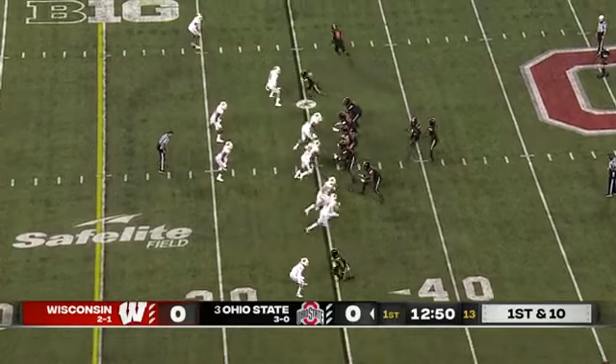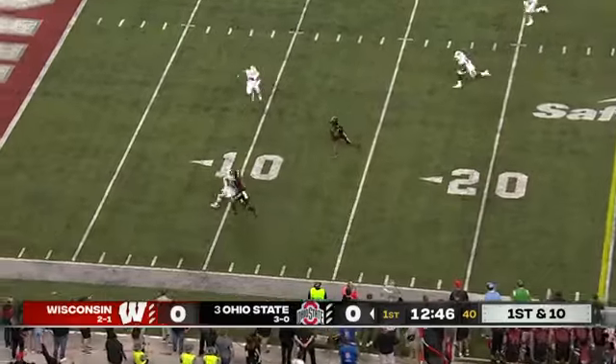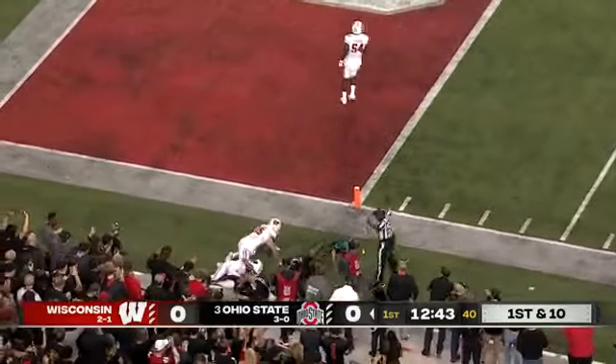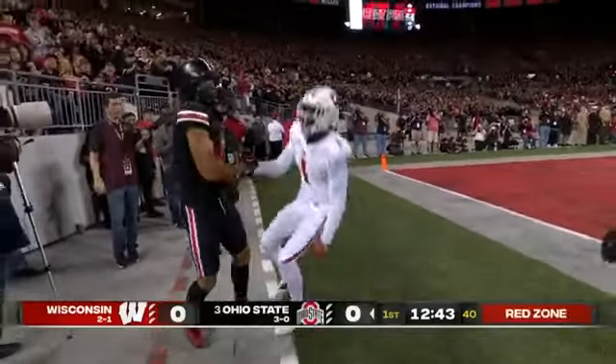Stover going across in motion to the right. Stroud looking across the middle and he flips it down — the catch is made by Abuka, who fights toward the pylon and is forced out at the one. John Torchio saved a touchdown, but it's first and goal.